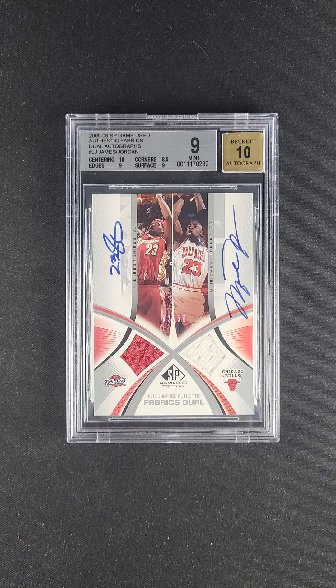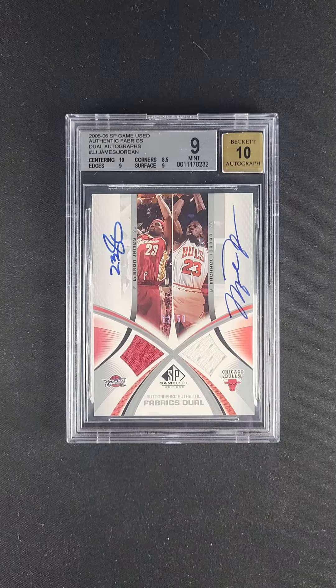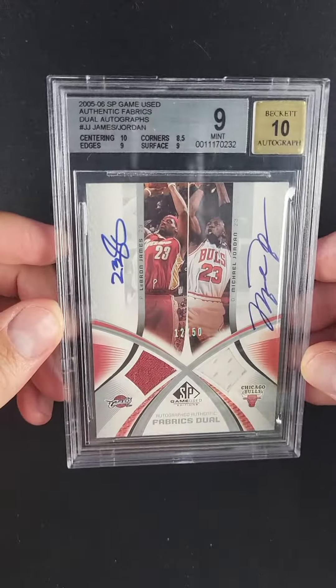So when you see these issues surface, they're very, very special. This particular example was awarded a Mint 9 designation with 10 autographs. It's pretty hard to replicate or improve upon.